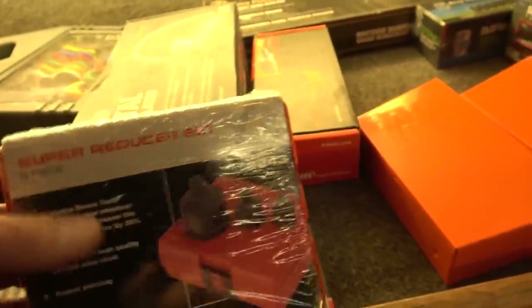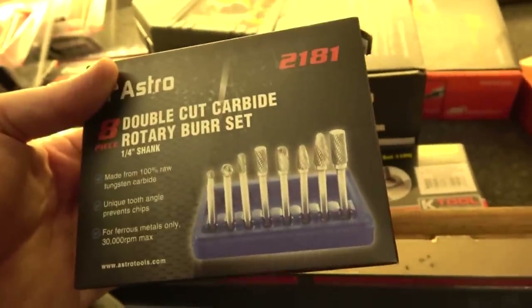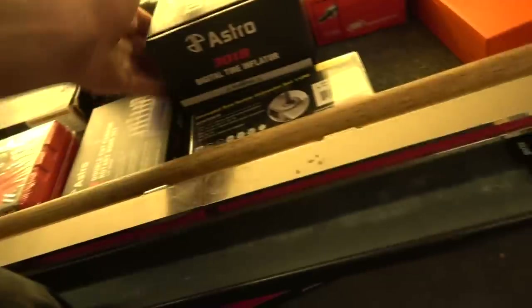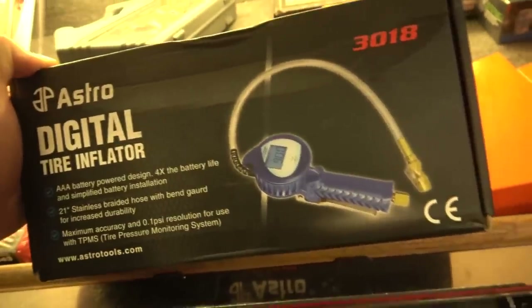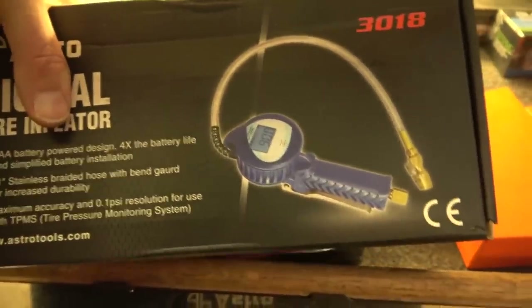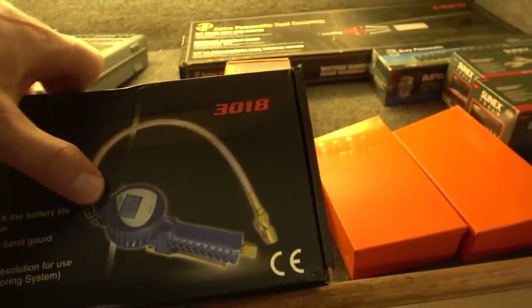The Astro carbide burr sets are great — this eight-piece set is just over a hundred bucks, and you compare that to four-piece sets for twice the price. You're going to pay four times less for eight carbide burrs from Astro than you will on other tool trucks. Astro also has a terrific digital tire inflator and as far as I know this is the same one sold under the Blue Point brand. This one's about $130-135, powered by AAA batteries so it's more convenient. It has a beautiful braided stainless hose, easy-to-read display, and a nice rubber over-mold.